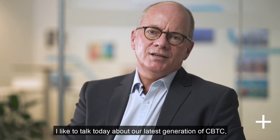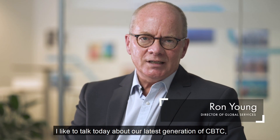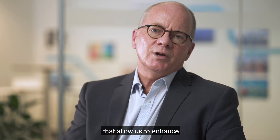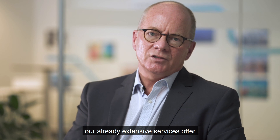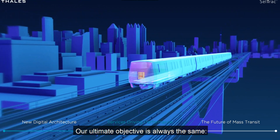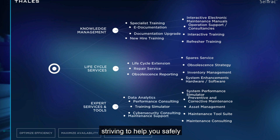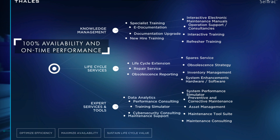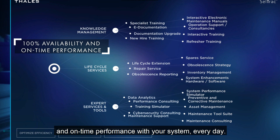Hi, I'm Ron Young, Director of Global Services here at Talus Urban Rail Solutions. I'd like to talk about CellTrack G8 and how it introduces a number of new features and functions that allow us to enhance our already extensive services offer. Our ultimate objective is always the same: striving to help you safely and efficiently achieve 100% availability and on-time performance with your system every day.